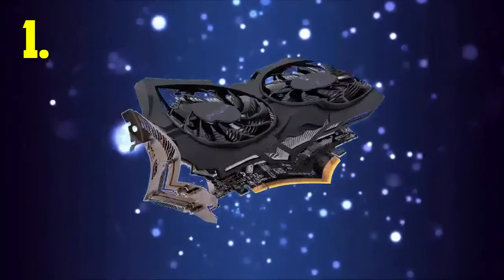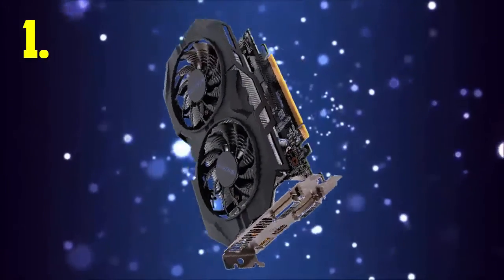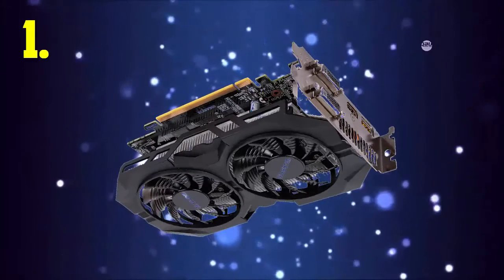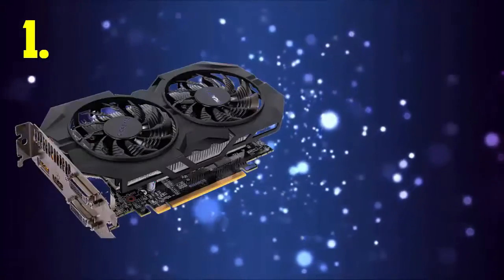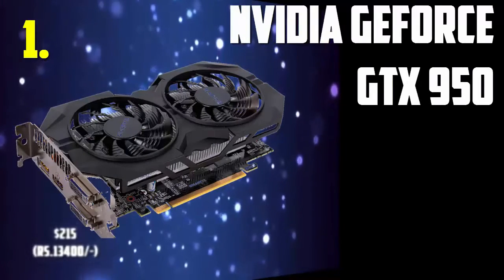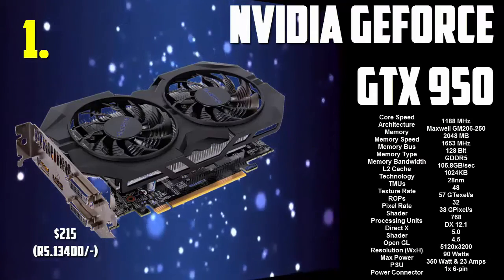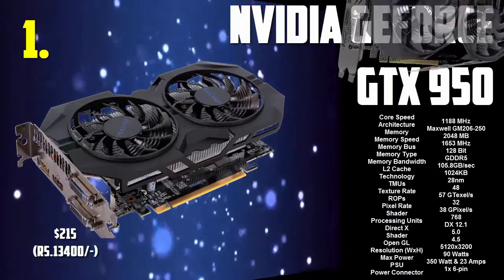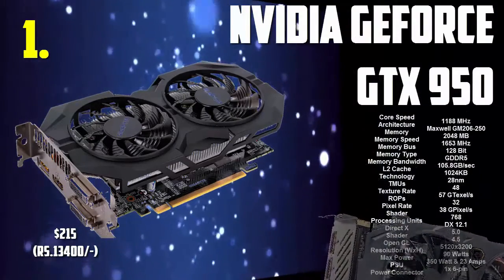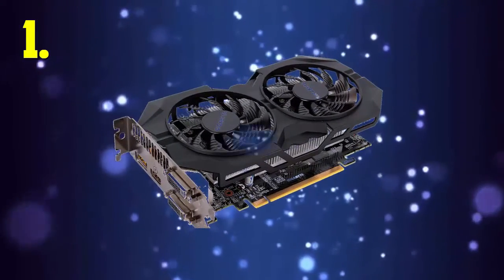And finally, number 1 is the GTX 950. This card is really powerful. It has 2GB of VRAM, which may be less, but it's perfect for 1080p gaming. It costs about 215 bucks. So that was the winner — the GTX 950.